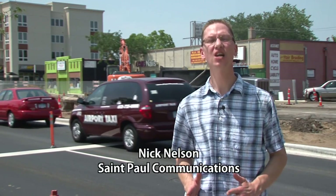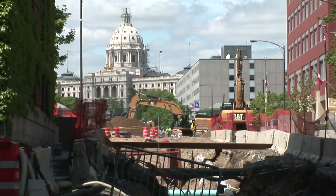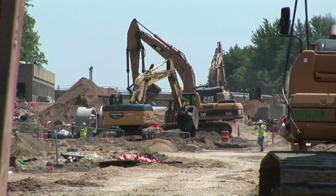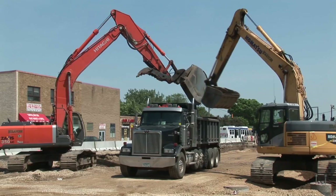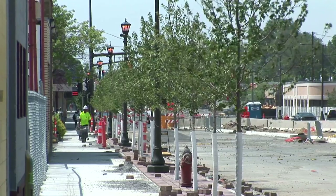Even in these hottest days of summer, construction on the Central Corridor light rail transit line pushes on. At times it seems crews will be digging in the same spot for months relocating utilities, and then seemingly overnight, new pavement, sidewalk, and young trees will appear.